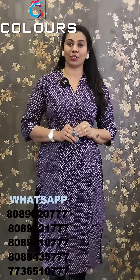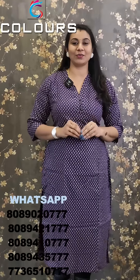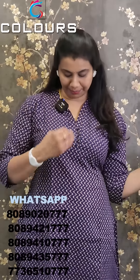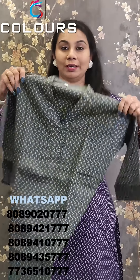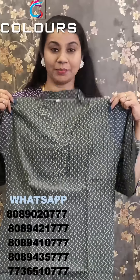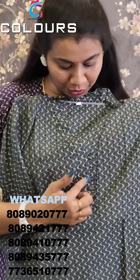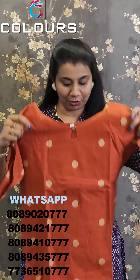The next pattern is cotton, priced at $4.50 with free shipping. This is an African color pattern. The first shade is navy blue and the second one is a green-gray shade. The next pattern is black cotton.